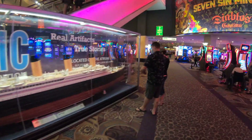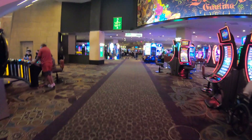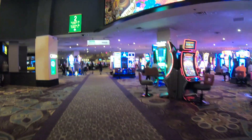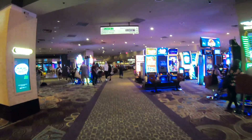The Titanic artifact exhibition is here at the Luxor. This exhibition has been viewed by more than 25 million people worldwide, and the exhibition is one of the highest attended in history.